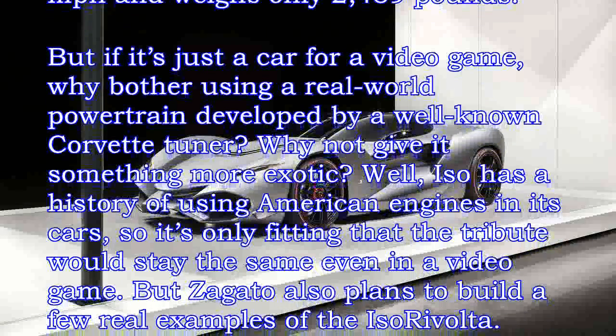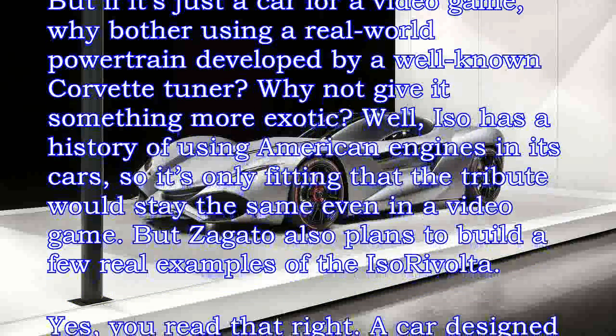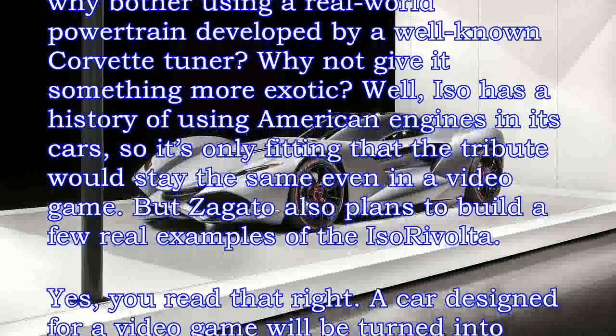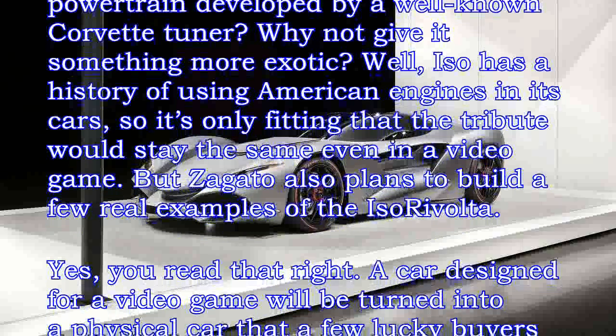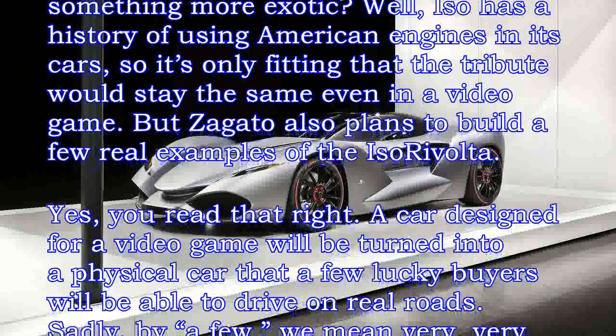Why not give it something more exotic? Well, ISO has a history of using American engines in its cars, so it's only fitting that the tribute would stay the same even in a video game.